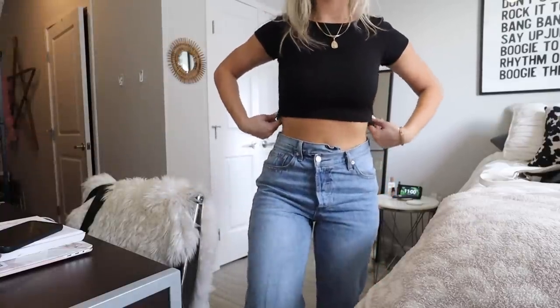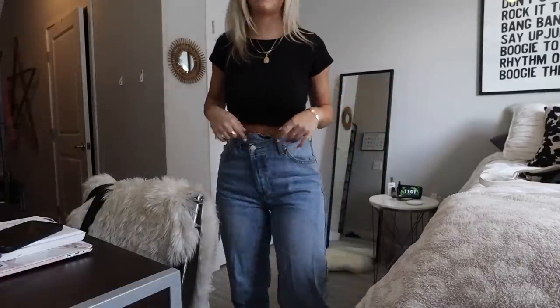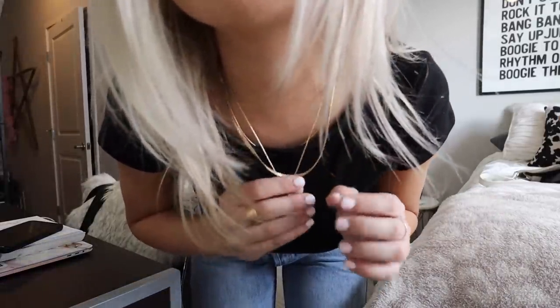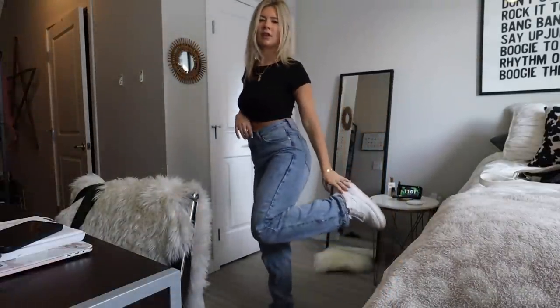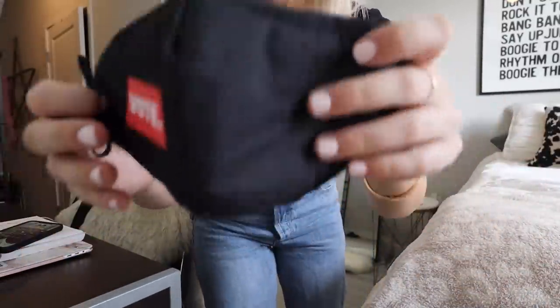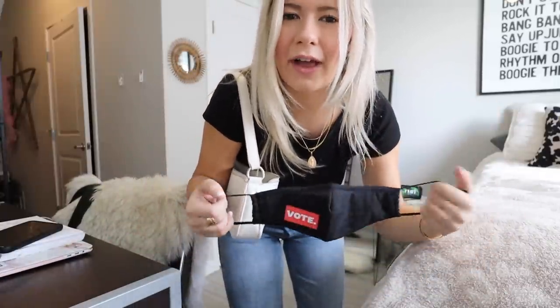I'm headed to get coffee with a friend, so let me show you my outfit. My top is a black ribbed crop top from Princess Polly, and my jeans are also from Princess Polly — the really popular asymmetrical style, very comfortable. Both necklaces are from Cheeky Peach, and I'm wearing my Nike Air Force Ones. My bag is from Urban Outfitters. I'm also wearing my Masks for Voters mask from masksforvoters.org — all proceeds go to Spread the Vote, which helps people get voter IDs to vote.